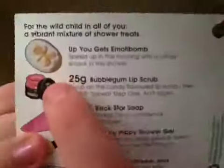The first one is the Emotibomb, and it says 'speed up in the morning with a citrusy smack in the shower.' I've used half of it — it smells like lemons. The idea is you put this at the bottom of your shower and it dissolves and makes the room smell really nice. I'm impressed with the scent, but it's not something I personally think is worth the investment since I much prefer having baths.